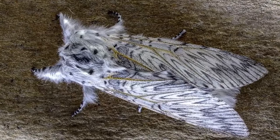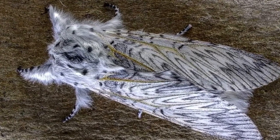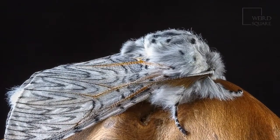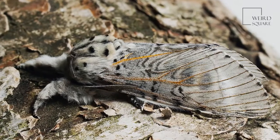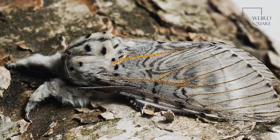Like every moth, the puss moth starts its life cycle as a larva and later becomes a caterpillar. The changes the caterpillar goes through are known as instars. Puss moth caterpillars defend themselves if they're attacked. They use small whips attached to their wings and can also squirt formic acid, which is the same venom bees use.